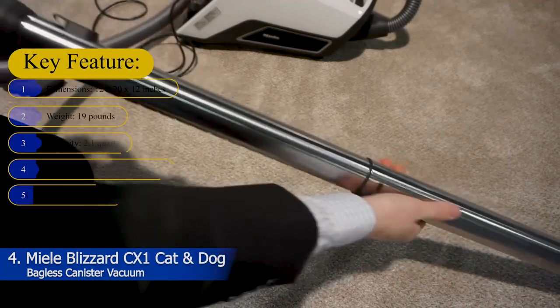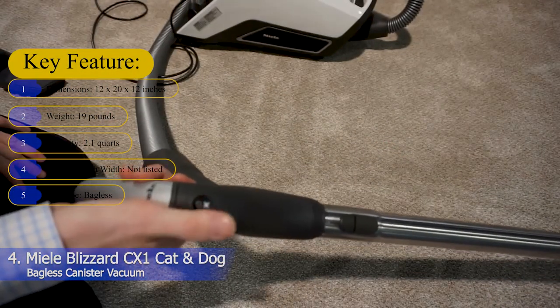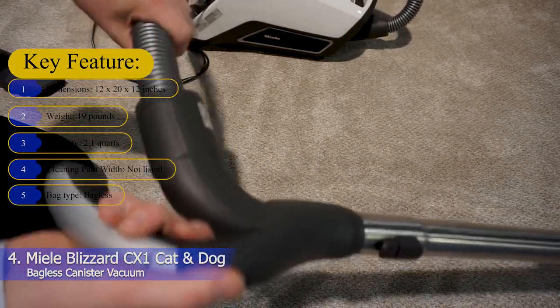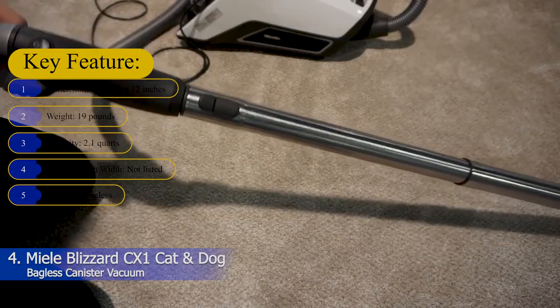Key features — Dimensions: 12 x 20 x 12 inches. Weight: 19 pounds. Capacity: 2.1 quarts. Cleaning path width: not listed. Bag type: Bagless.